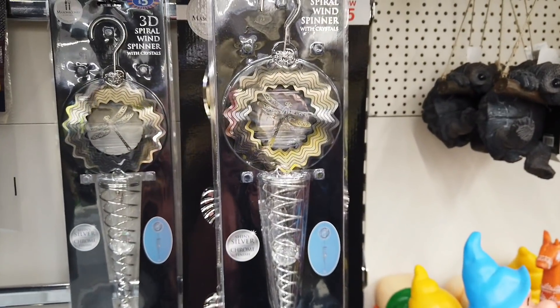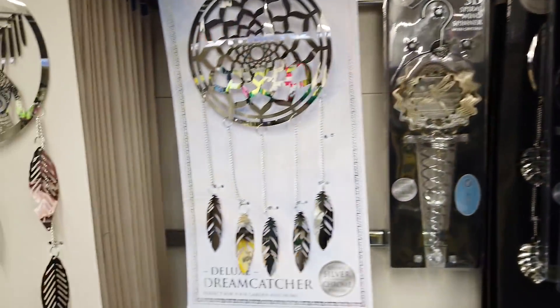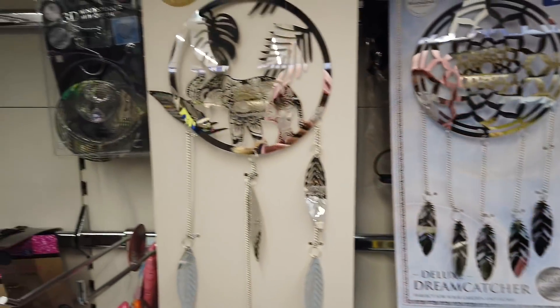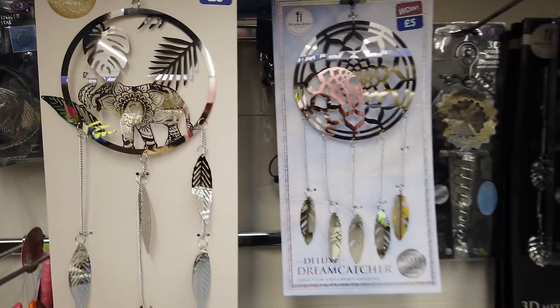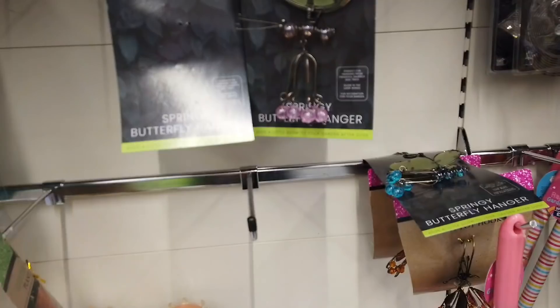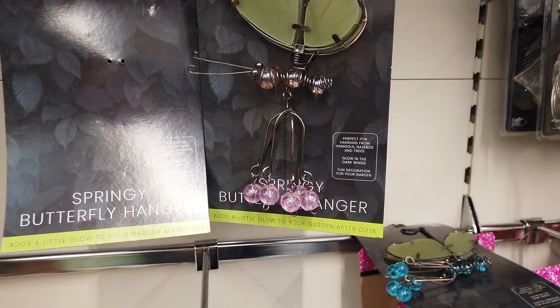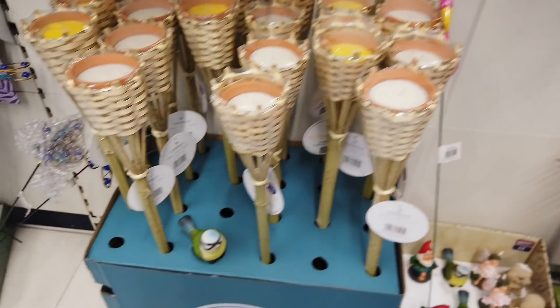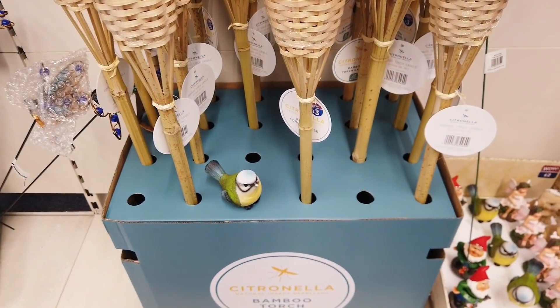We've got some wind spinners in — 3D for £5. This one is quite nice: a dream catcher. Oh, and this one — same price, £5.00 for both. This glows in the dark, £3.00 for that. A few more decorative things here — bamboo torch candle, that's £3. And these are really nice, just £2.00.